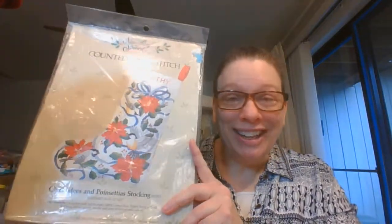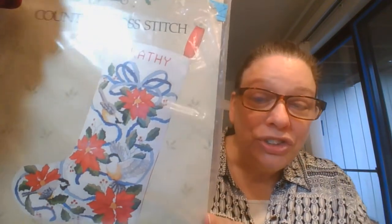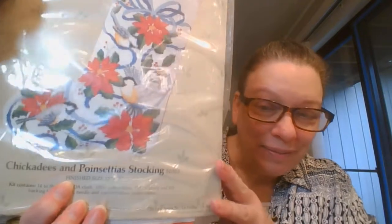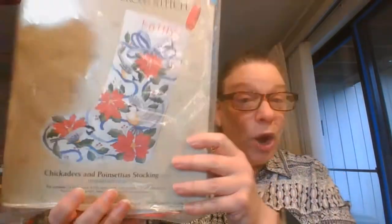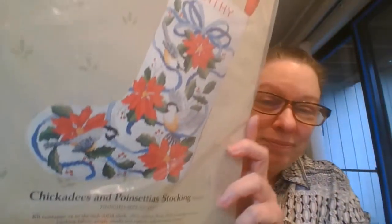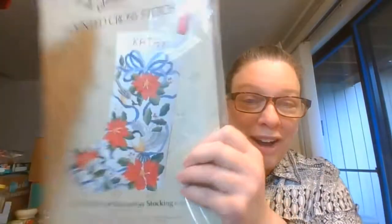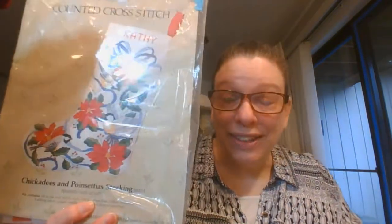My last item is a stocking kit — a counted cross stitch kit with chickadees and poinsettias. Unopened, never been opened. It is from 1986 and it includes everything you need to make this beautiful stocking. This is $12, number twelve.